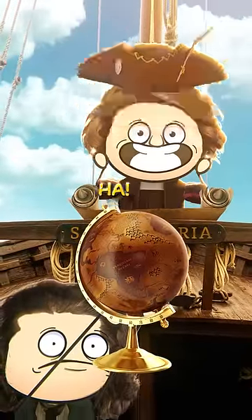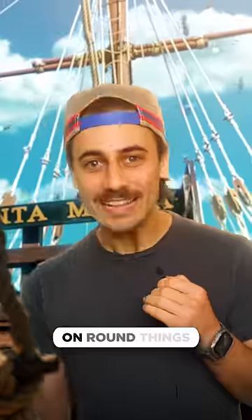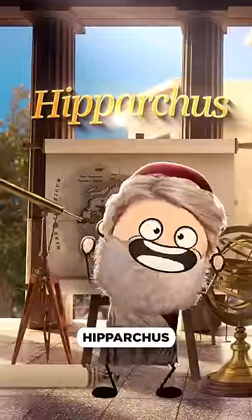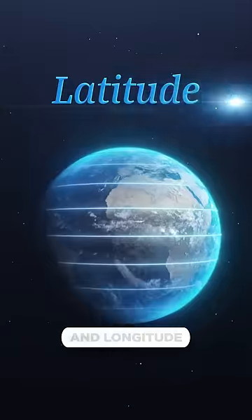The Earth, it's a sphere! And square measurements don't work well on round things. So this dude, Hipparchus, divides the Earth into a grid of imaginary lines — latitude and longitude.